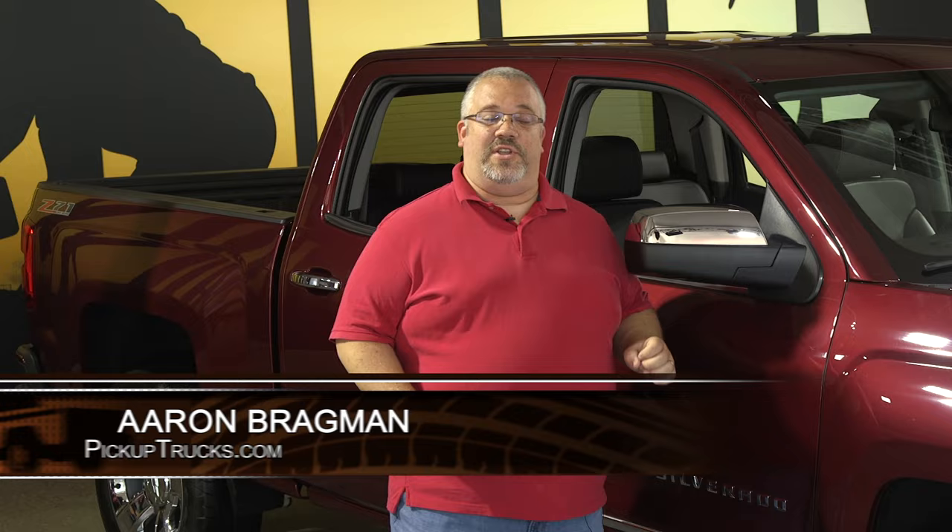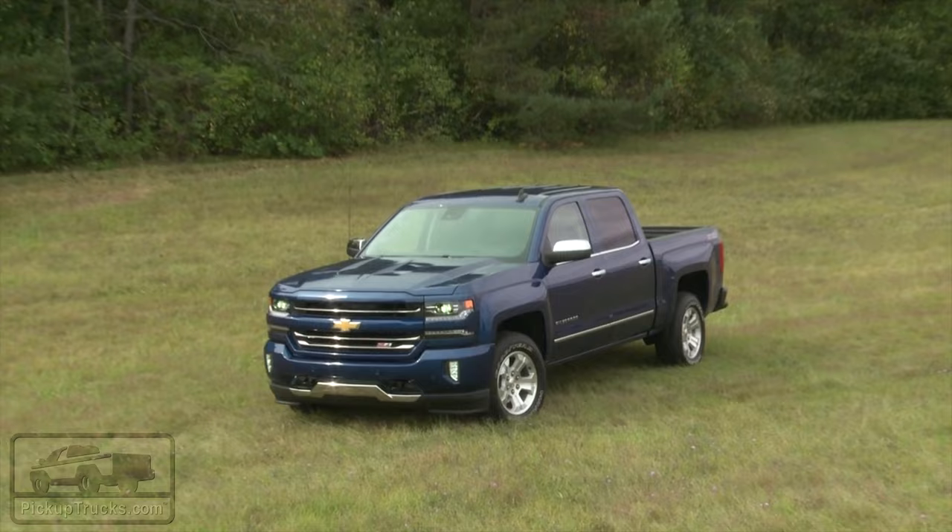Chevrolet is the title sponsor for the 2015 State Fair of Texas, and they've taken the opportunity to introduce the 2016 Chevrolet Silverado.